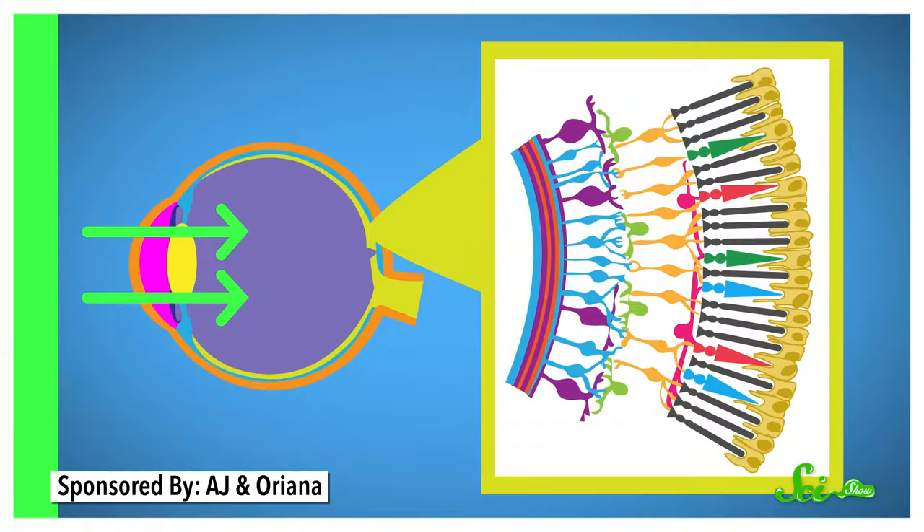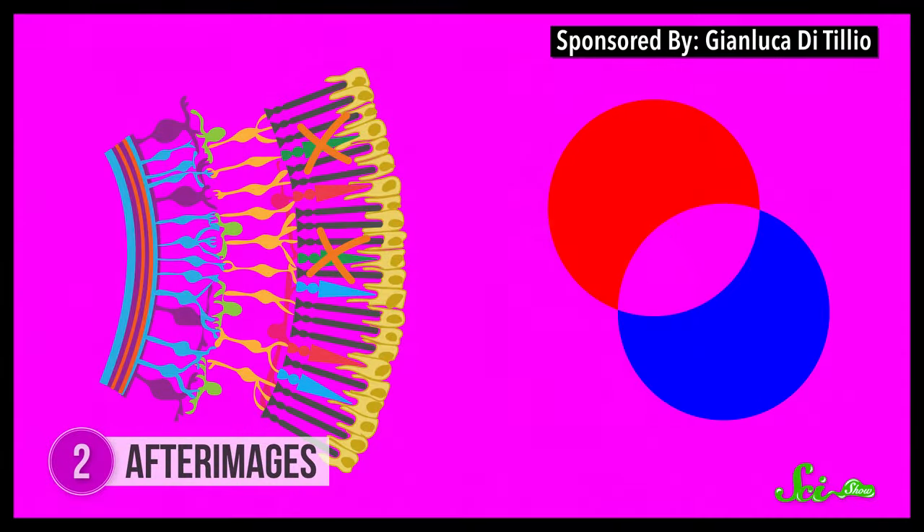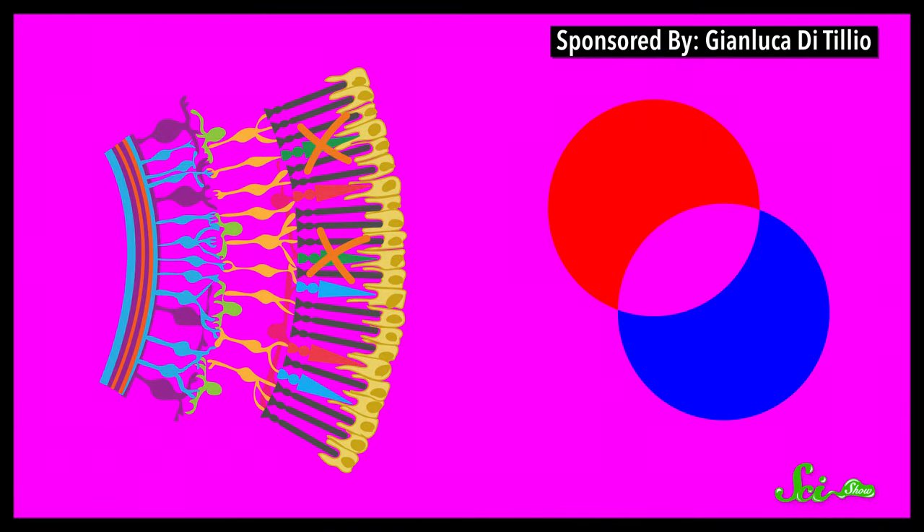When certain cells in your eyes have been active for a long enough time, they can basically run out of energy. When you stare at the green screen, the green cone cells in your eyes are constantly firing to tell your brain that there's something green in front of you, while the red and blue ones are just sitting there. Then when you look at something else, those green cones desperately need a break. If you're looking at a white wall, which should be an equal mixture of red, green, and blue, the greens just aren't able to keep going. So instead, your eyes tell your brain that you're looking at something that's equal parts red and blue, but not green — also known as magenta.